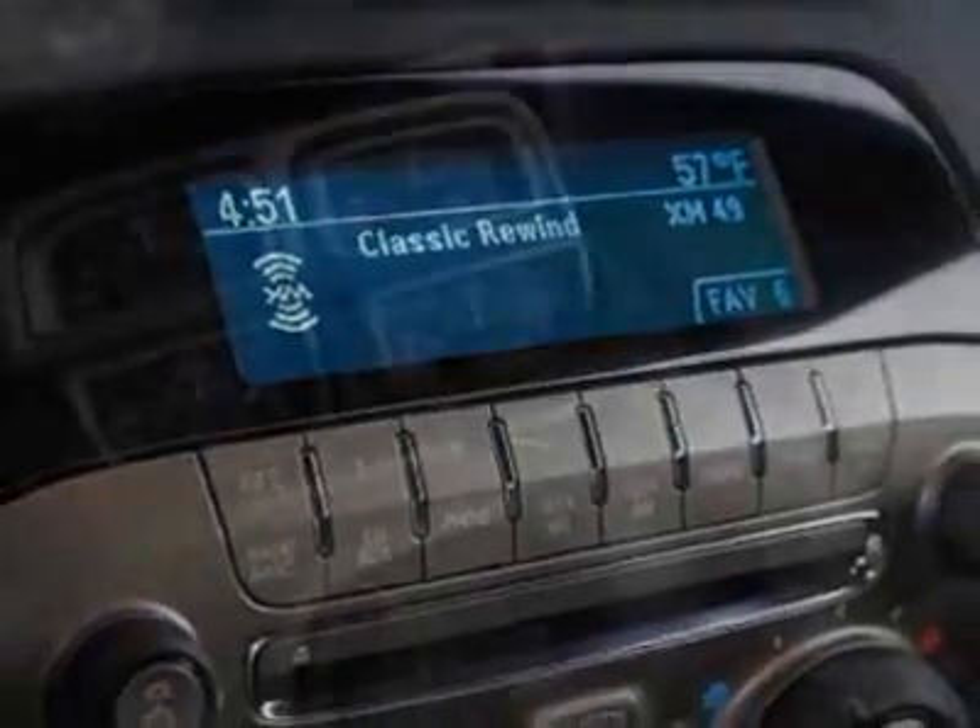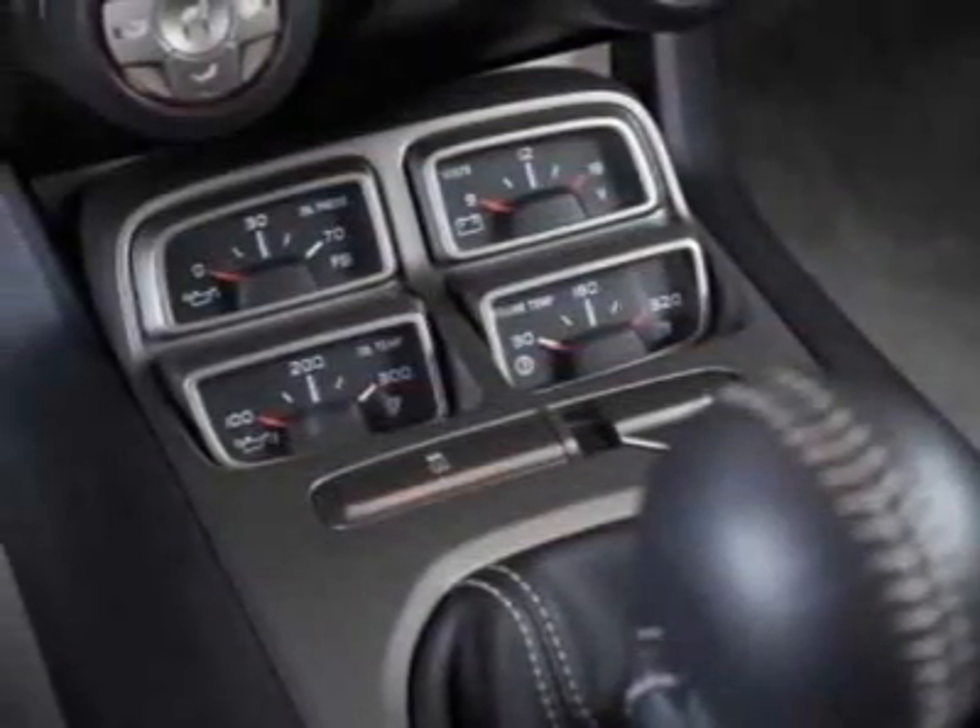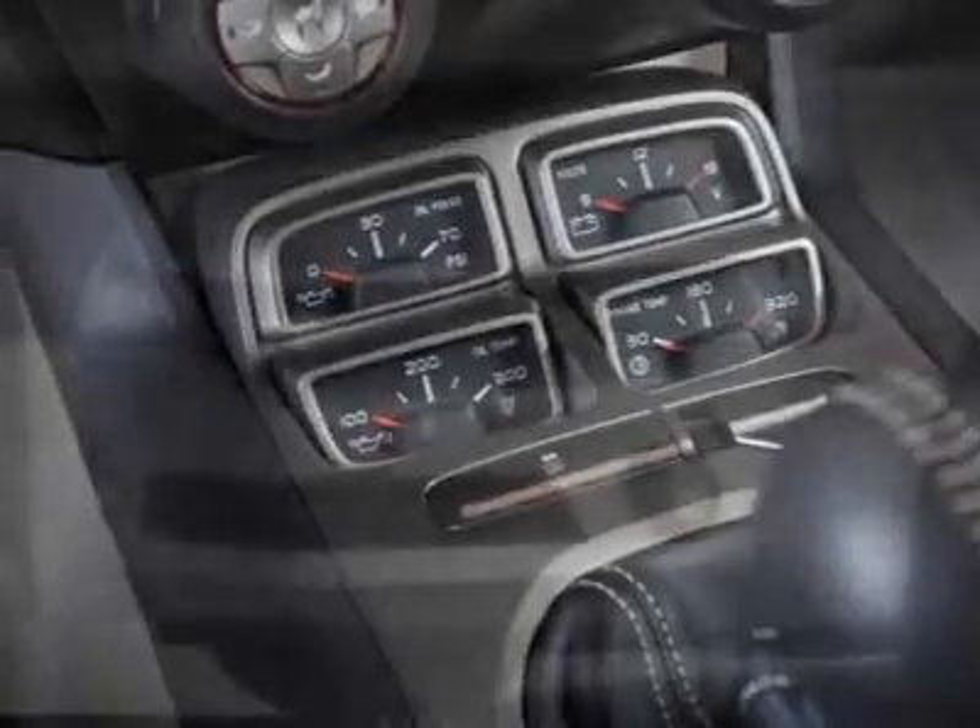Convenience and connectivity package, LPO floor mats, LPO cargo net, and the RS package.